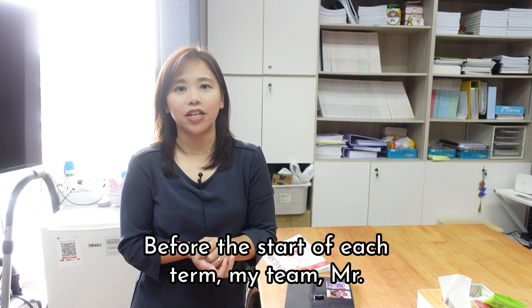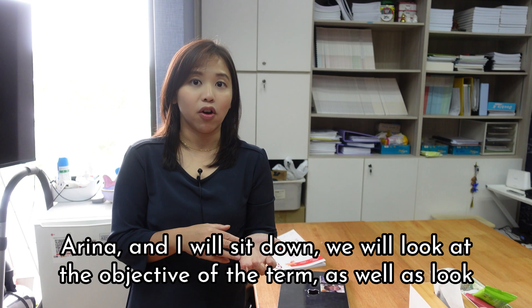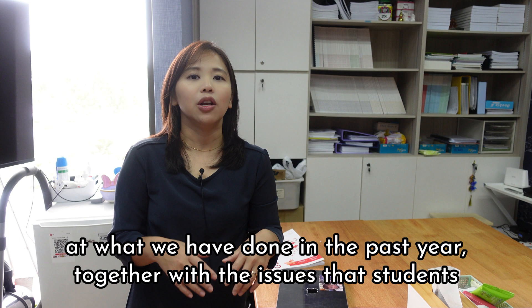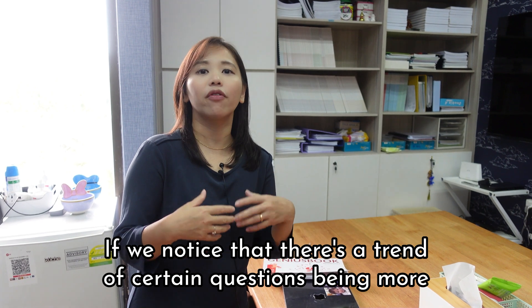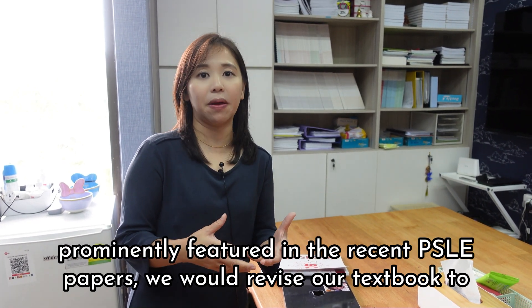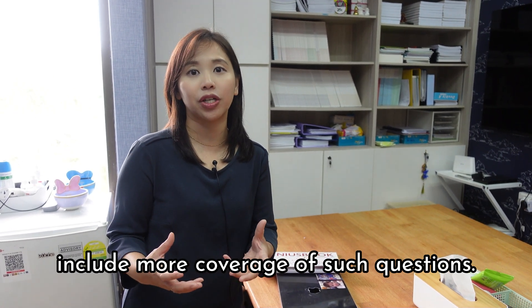Before the start of each term, my team — Mr. Wong, Ms. Arena, and I — will sit down. I will look at the objective of the term, as well as what we have done in the past year, together with the issues that students are facing with specific concepts. If we notice that there's a trend of certain questions being more prominently featured in the recent PSLE papers, we would revise our textbook to include more coverage of such questions.